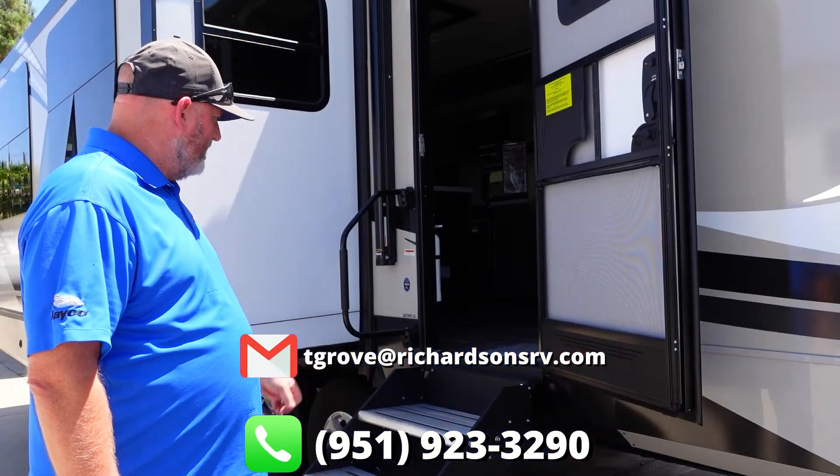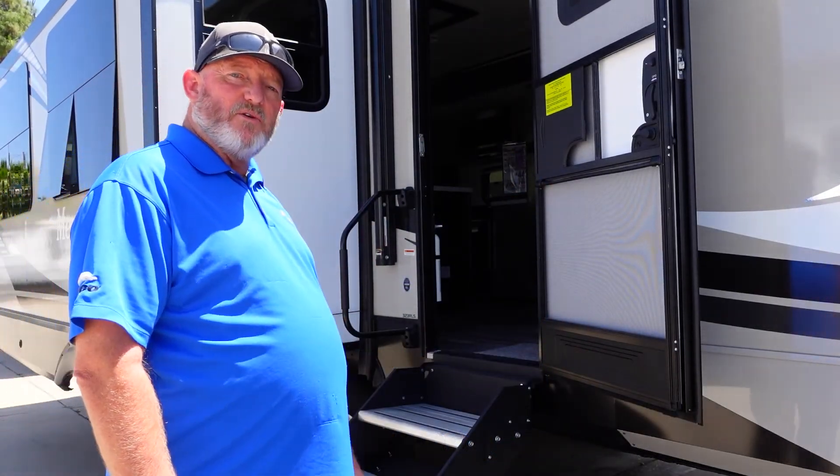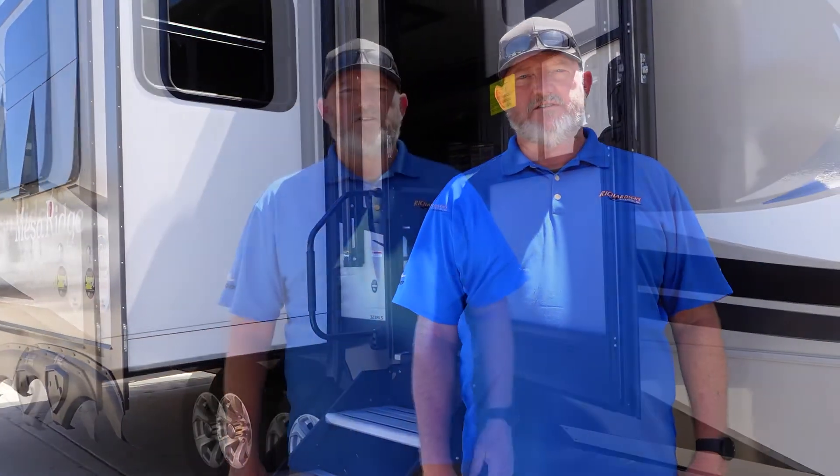My name is Tim Grove and my info will be right down here at the bottom of the screen. You were looking at the Mesa Ridge 323 RLS — a great unit for families and for taking nice vacations. Come on in and see Tim Grove. I promise I will make you a happy camper.